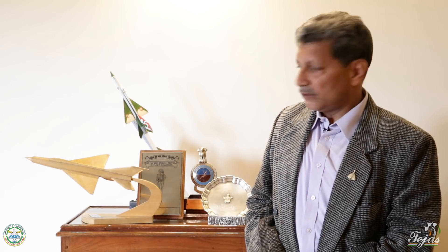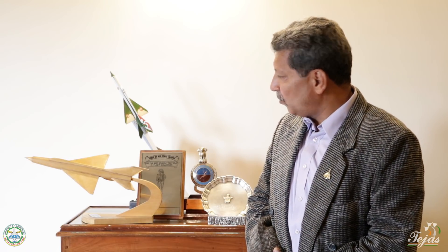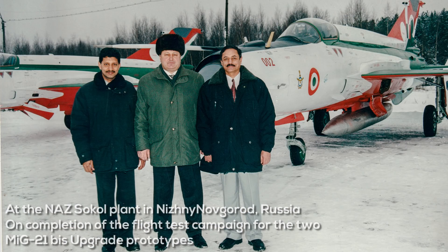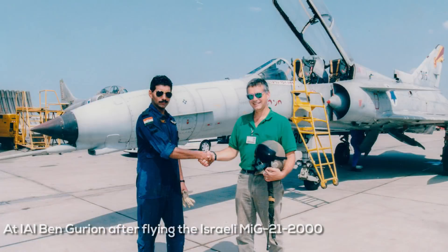My heart is very close to this aircraft, which is why you see these three lovely little models over here. I was also fortunate enough to have been the Indian test pilot deputed to Russia to undertake flight testing on the MiG-21 upgrade program, which is now called the Bison — a very successful program indeed, which gave a new lease of life to what was essentially a platform from the 1960s. The most logical progression is to graduate from the MiG-21 to the LCA.